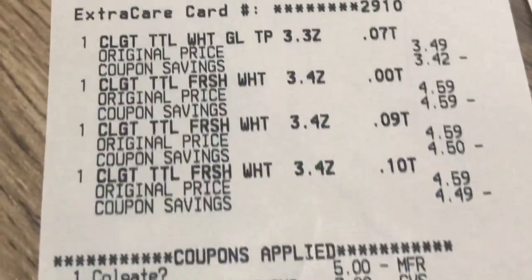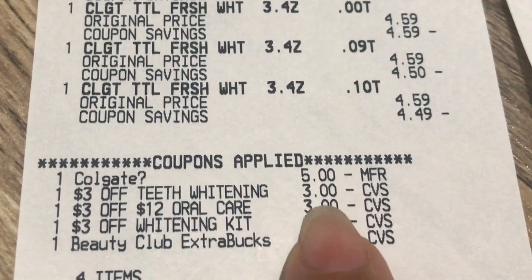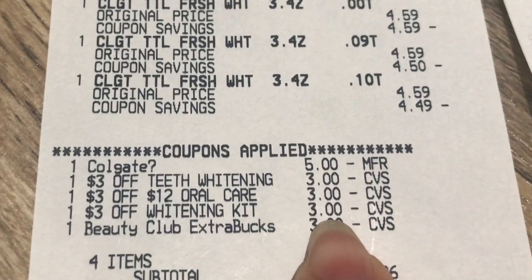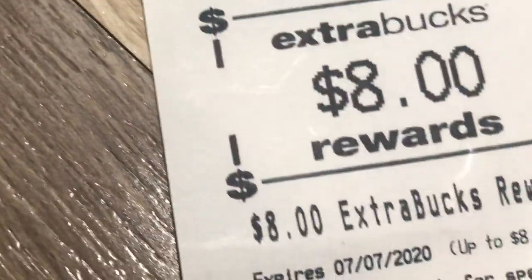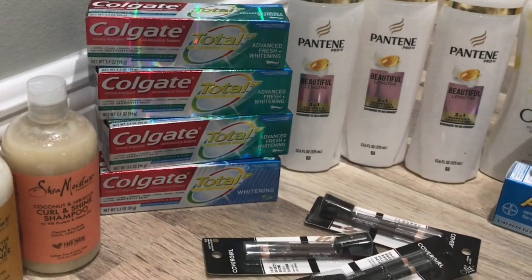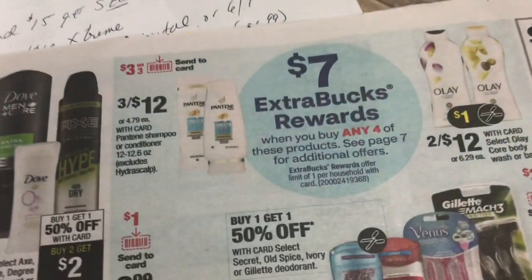As you can see on the receipt: $3.49, $4.59, $4.59, $4.59 — I used the $5 digital coupon, the $3 teeth whitening CRT twice, and the $3 off $12 oral care CRT. I also gave them a $3 beauty box, which brought it to 26 cents. I got back $8 in Extra Care Bucks — completely free plus a $4.74 money maker.